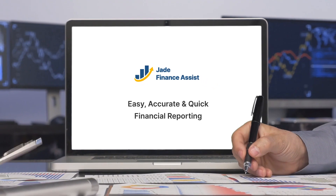Getting started with Finance Assist is easy. It comes with plug-and-play based universal adapters for data mapping and integration. Achieve faster time to market and scalability — Jade Finance Assist reduces implementation time and effort by 50%.